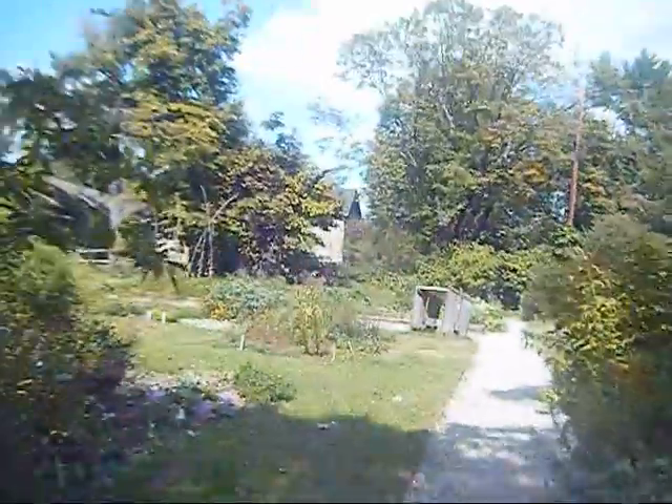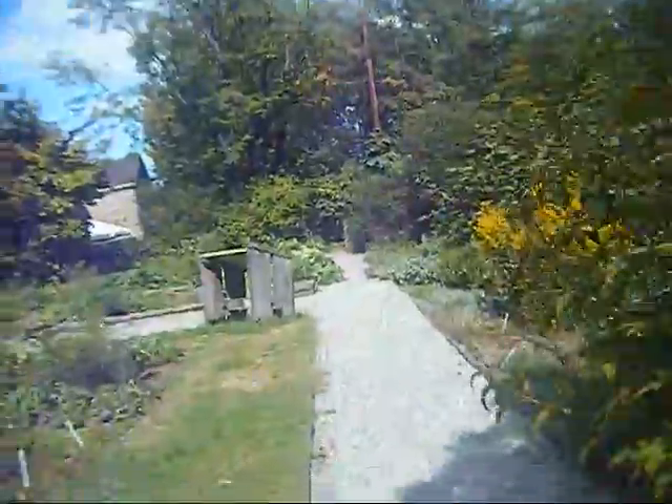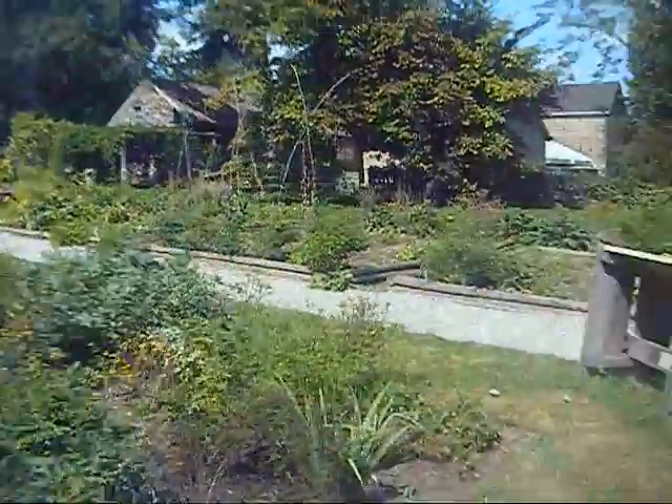We're now looking at the main forest he had planted here. Amazing forest. A lot of great stuff you see here.